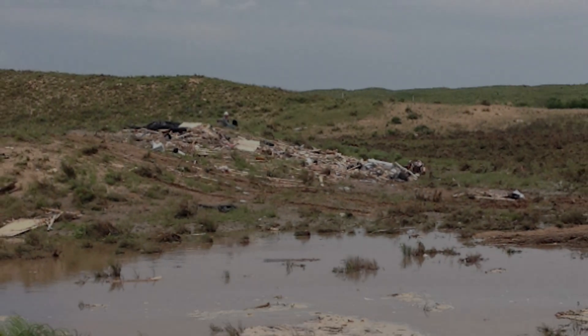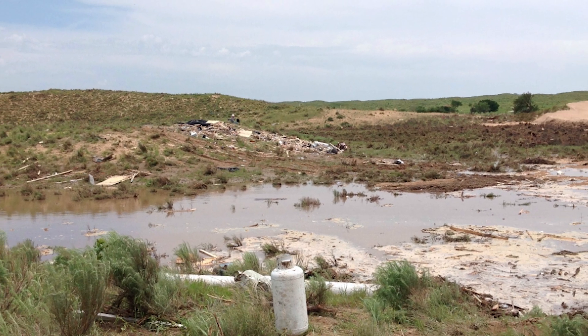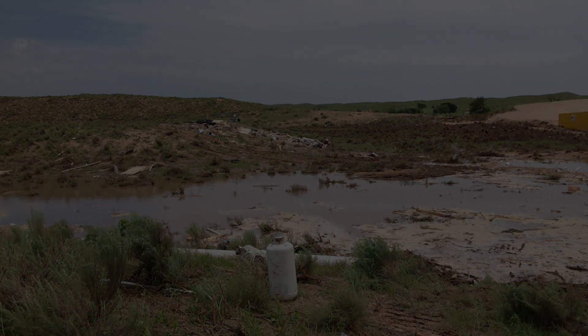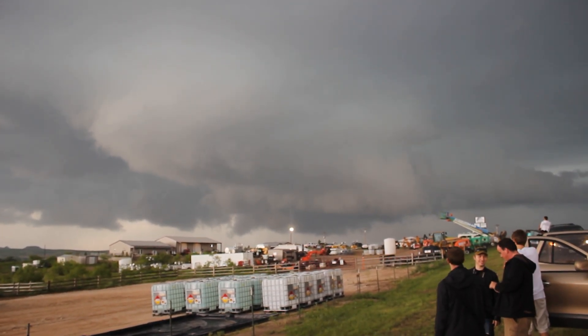This is all that's left of a manufactured home where two people were critically hurt. If that wasn't enough for the poor people trapped by the tornado, all survived significant flooding which occurred after the tornado. But the supercell was not done yet.